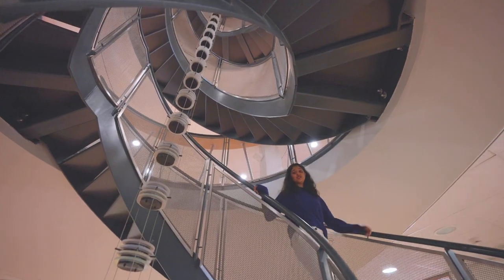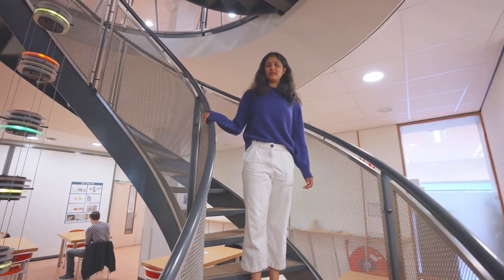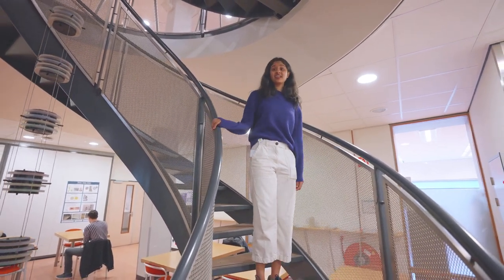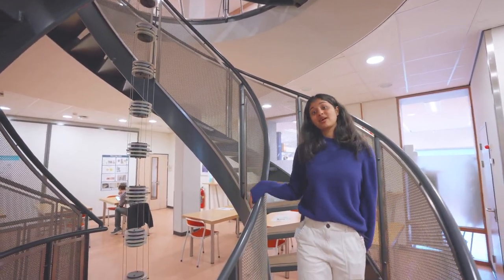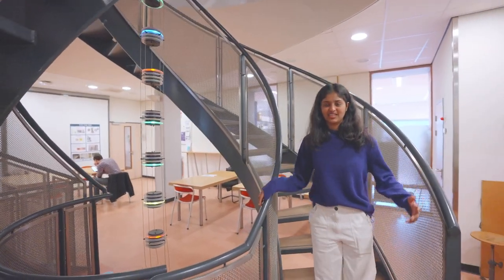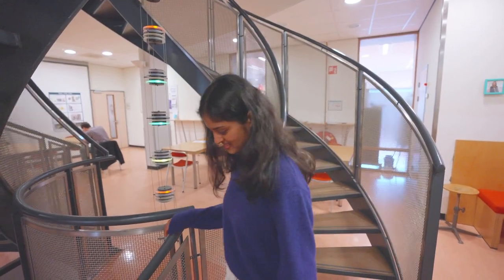Welcome to the Radboud Institute of Molecular Life Sciences. The most impressive thing about this building is the double helical stairways that goes up 12 floors. How cool is that? And students of the medical faculty have the opportunity to do an internship in any field that they want to.